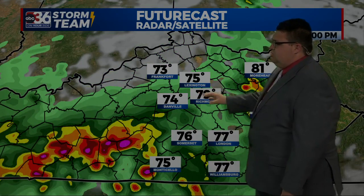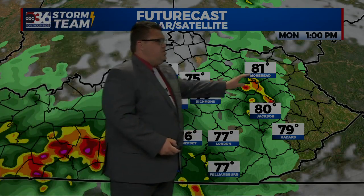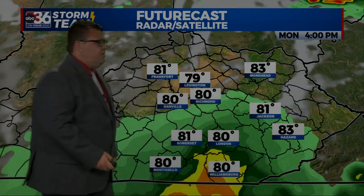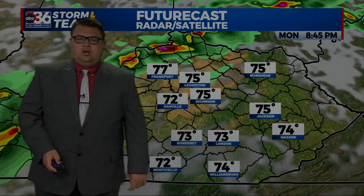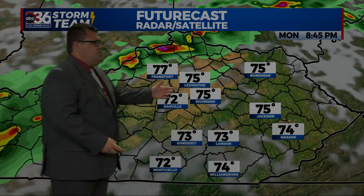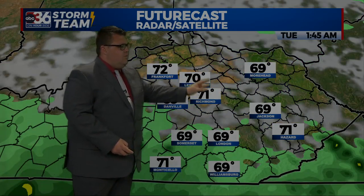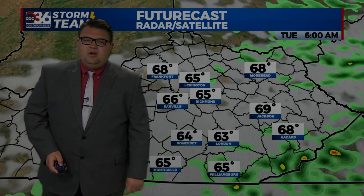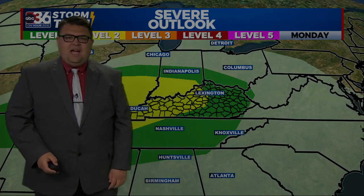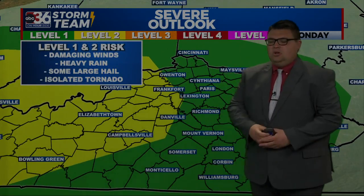Those scattered thunderstorms will continue. You can really see those pinks and blacks even in parts of eastern Kentucky. Here's one o'clock tomorrow afternoon, continuing to press off to southern Kentucky there by four o'clock on Monday. We'll catch a break into late Monday afternoon to early evening, but here is that second round that moves through late tomorrow night into the wee hours of Tuesday morning. So that is two different rounds of strong thunderstorms on the way.